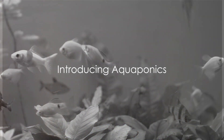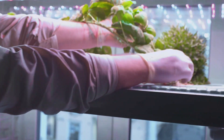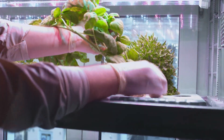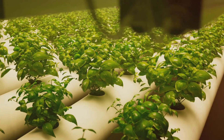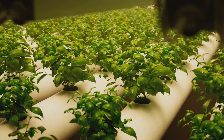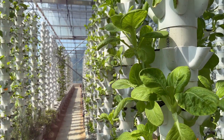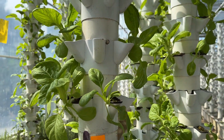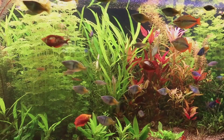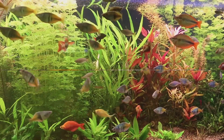Picture this: a garden where fish and plants thrive together. This isn't science fiction — it's aquaponics, a clever combination of aquaculture and hydroponics. Imagine your favorite leafy greens growing lushly, nourished by the natural waste of vibrant fish swimming just below. These same plants act as a natural filter, purifying the water for our finned friends. It's a beautiful, sustainable closed-loop system that harnesses nature's own methods. Welcome to the world of aquaponics.